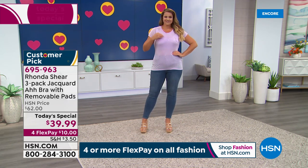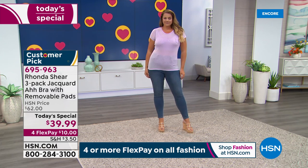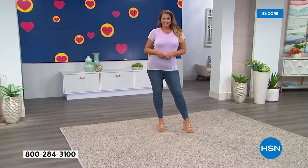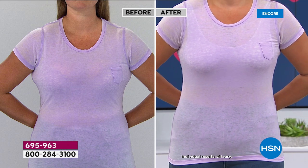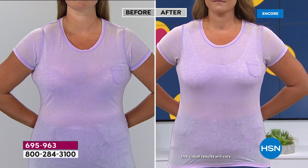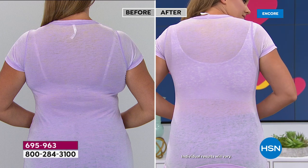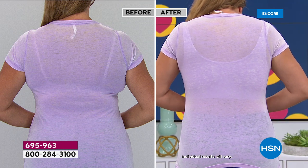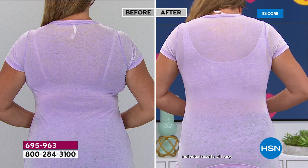Rhonda: "Regular bras with so many hooks, eyes, moving parts, and underwire start to break down in the washing machine. Many people have had this bra since I first started on HSN in 2003 — 17 years. We just continue to make it different and unique. People collect them for the colors; now they may collect them for the jacquard. You get all three sets of pads. Foundation is where your fashion starts — and that's so true."